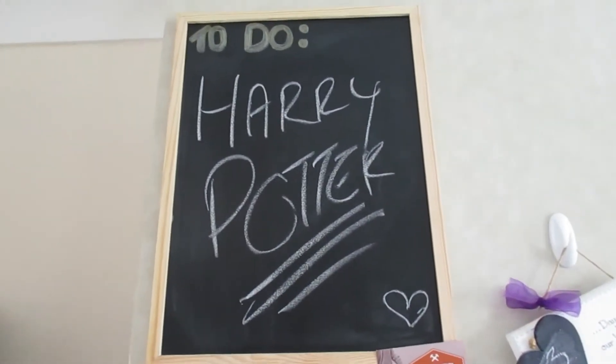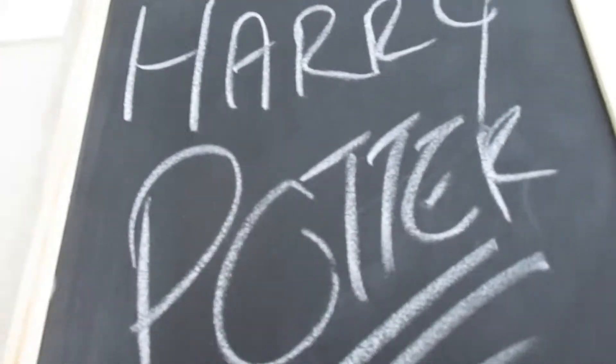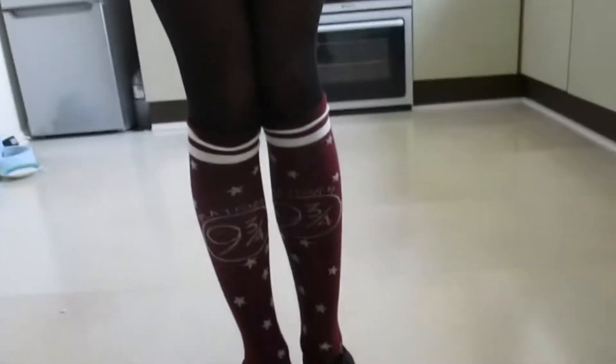We are going to Harry Potter Studio today! It's April the 6th and me and my sister are going to Harry Potter Studio because that's her birthday present from me, and we are kitted out! I've got my Gryffindor hair scrunchie in, I've got my tie, I've got my 9 and 3 quarter socks on, and I even have my Gryffindor cloak but it's a bit hot at the moment so I'll put that on once we're there. We are super excited!